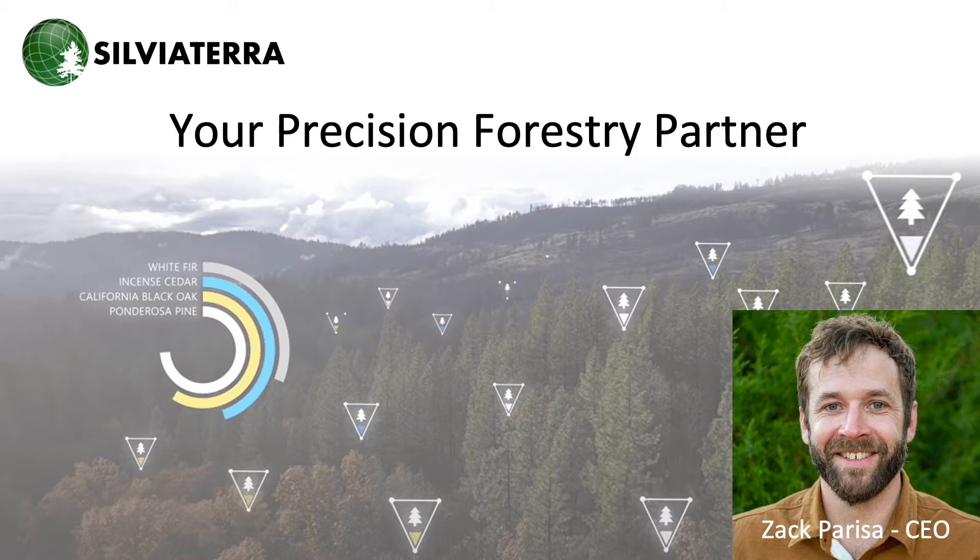I'm Zach Parasa, founder and CEO of Sylvia Terra. For the last 10 years, we've helped many of America's largest forest managers incorporate precision forestry tools into their business. Our technology has helped forest managers across America complete their forest inventory projects on time, under budget, and beyond expectation.